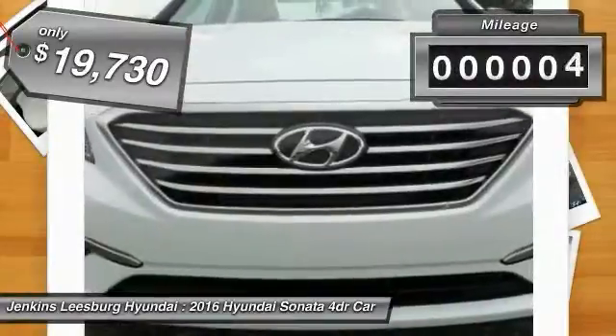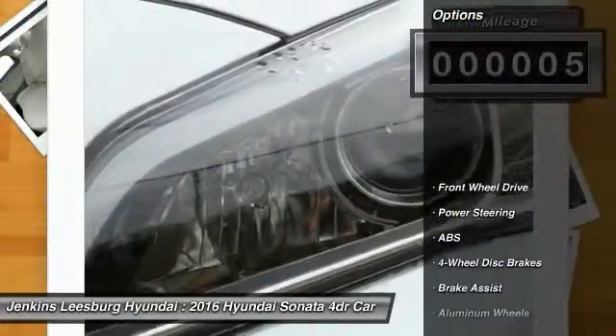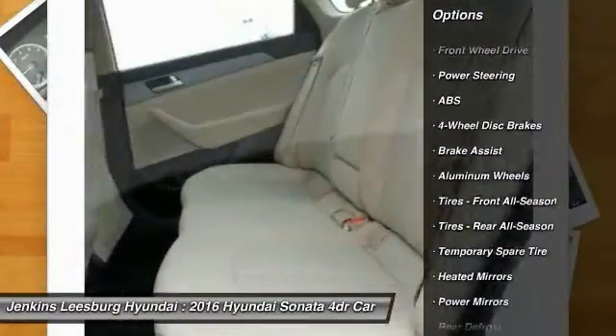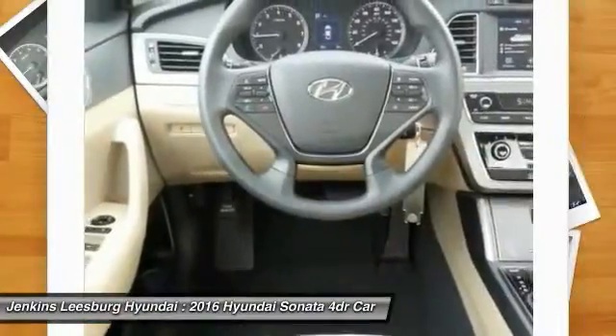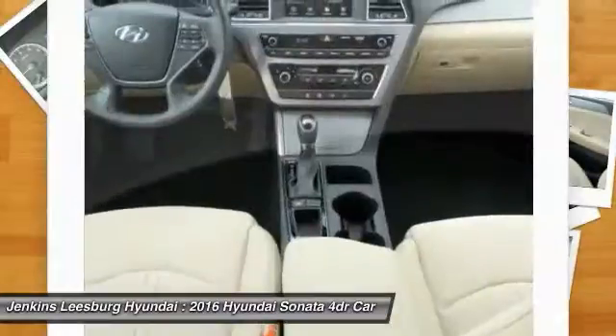This vehicle has less than 100 miles. Here are some of this vehicle's great options: anti-lock braking system, traction control, steering wheel audio controls, stability control, backup camera, keyless entry, Bluetooth, driver airbag, power steering, and adjustable steering wheel.